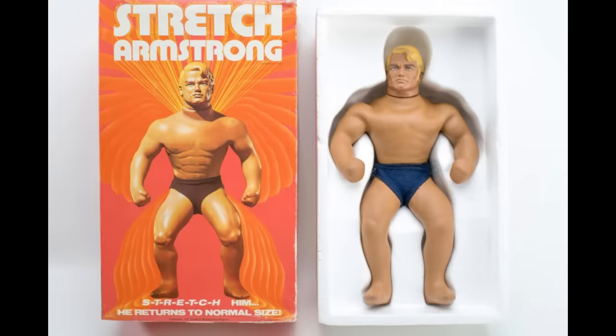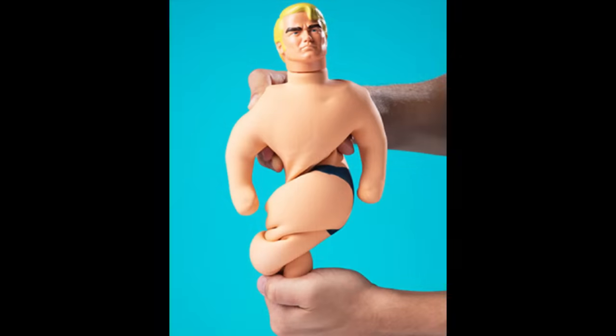There is no stretching about Stretch Armstrong becoming the top toy at Christmas for 1976. You could pull, twist, throw, beat, and bend Armstrong, but you couldn't break him.